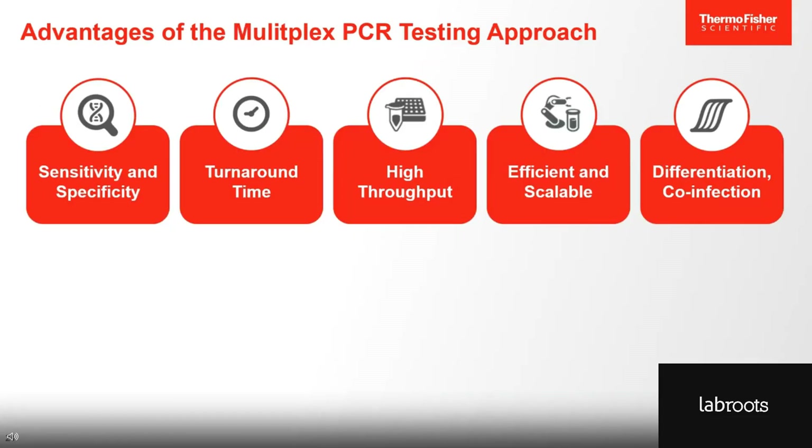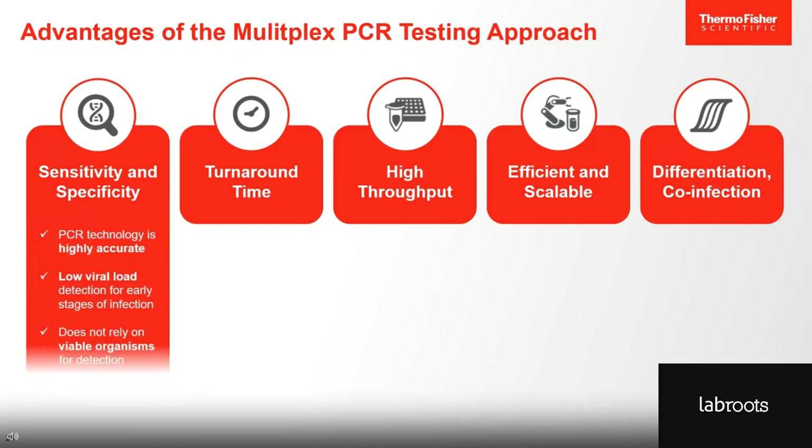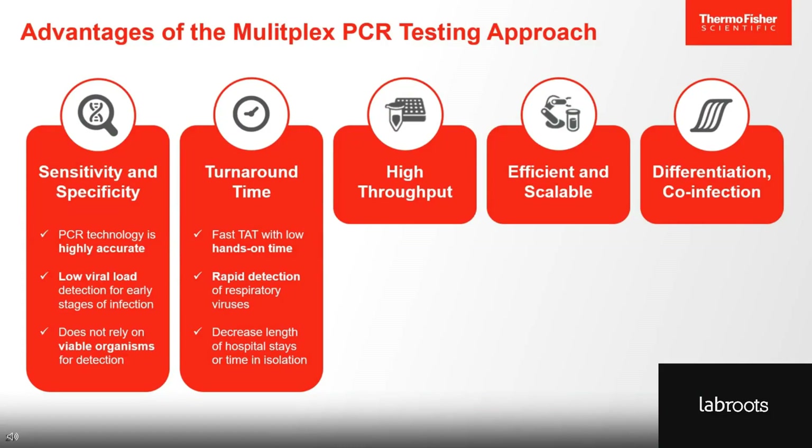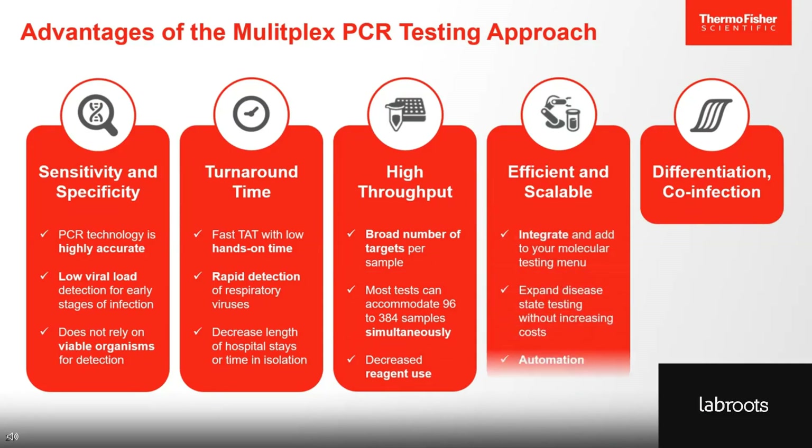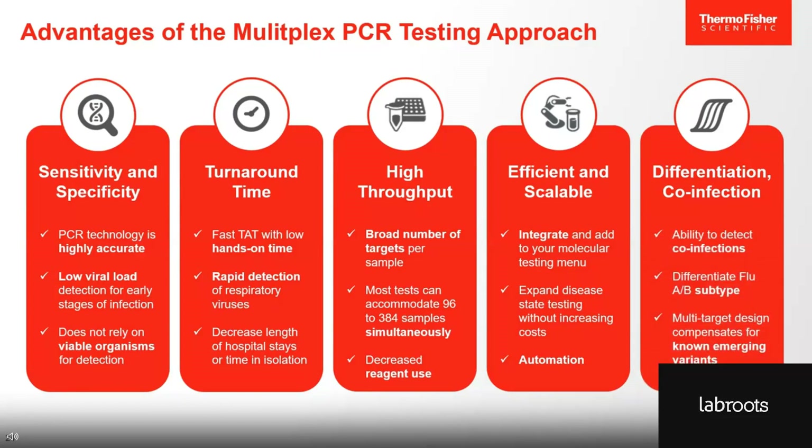There are so many advantages to using this multiplex PCR testing approach. PCR is highly accurate — with high sensitivity and specificity, accurate detections can be made even in the early stages of infections for samples with low viral loads. Unlike cell culture, PCR doesn't rely on viable organisms for detection. Multiplex PCR has fast turnaround times with low hands-on time, and rapid detection of respiratory viruses can cut down a patient's time spent in hospital or in isolation. Testing a large number of targets per sample increases throughput and decreases reagent use. Multiplex PCR is efficient and scalable — you can expand disease state testing without increasing costs and integrate with other automated laboratory solutions. Multiplex PCR can detect co-infections as well as differentiate between viral subtypes such as flu A and flu B, and multi-target designs can even compensate for known emerging variants. Multiplexing streamlines the laboratory workflow while accelerating and improving patient diagnoses.